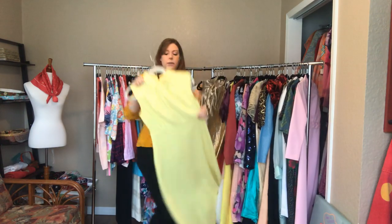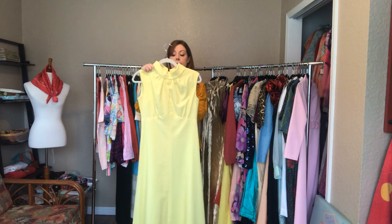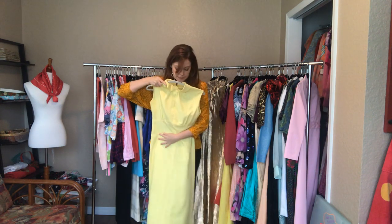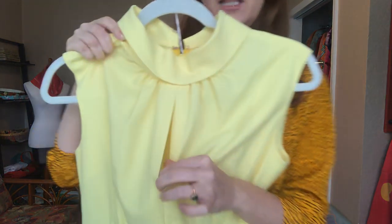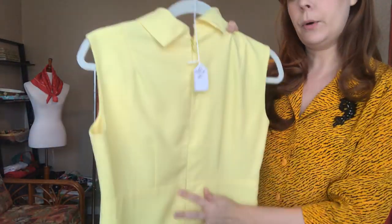Another gorgeous yellow - this is a long one. It is a 38 bust, a 30 empire waist, and a 40 hip. It hits right on top of my feet. Similar to the metallic dress, it has an opening in the bust, a high neck, and a zipper back.